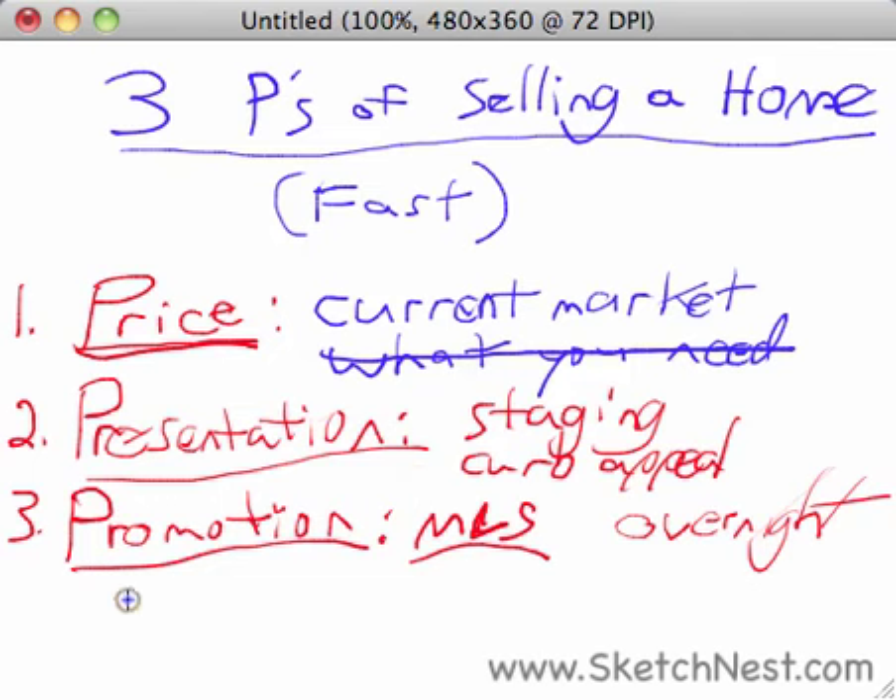So you've got to have all three of these things if you want to sell your house. Price is the most important — you have to price it based on the current market, not what you need to get out of it. Use comparable sales, recent sales in the area, and try to get your home priced in there realistically. You've got to have good presentation: home staging, curb appeal, decluttering, painting — all of those things to make your house really shine. Third, you need promotion: marketing your home to the largest possible audience on MLS, Trulia.com, Realtor.com, and other big websites.